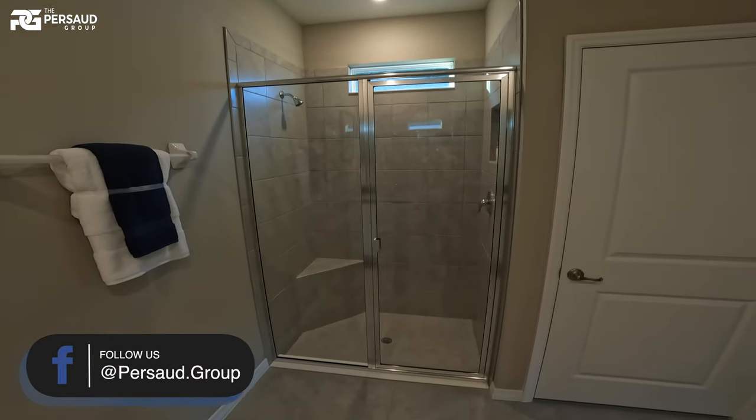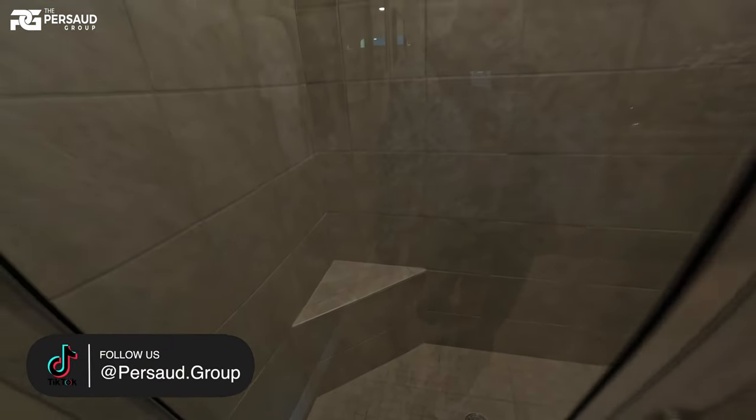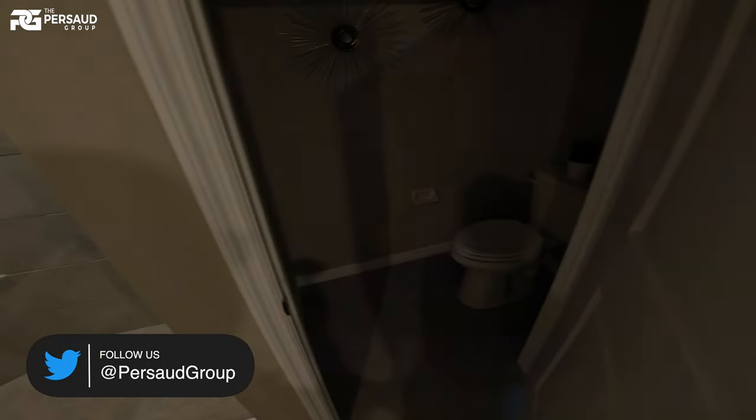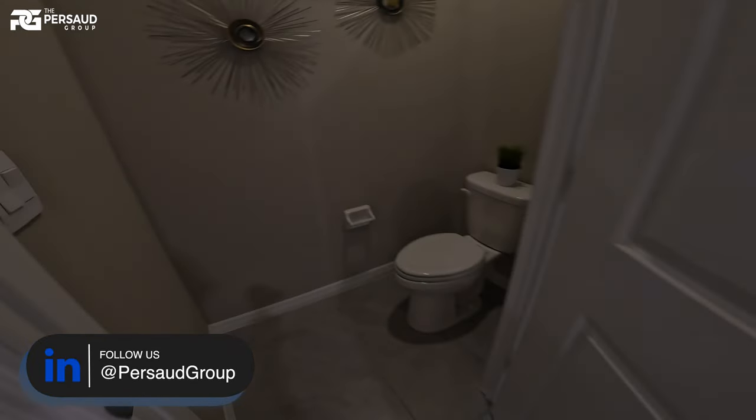Here's your shower — it does have framing and a little seating area. There's the toilet, of course. Let me turn on the light — take a look.